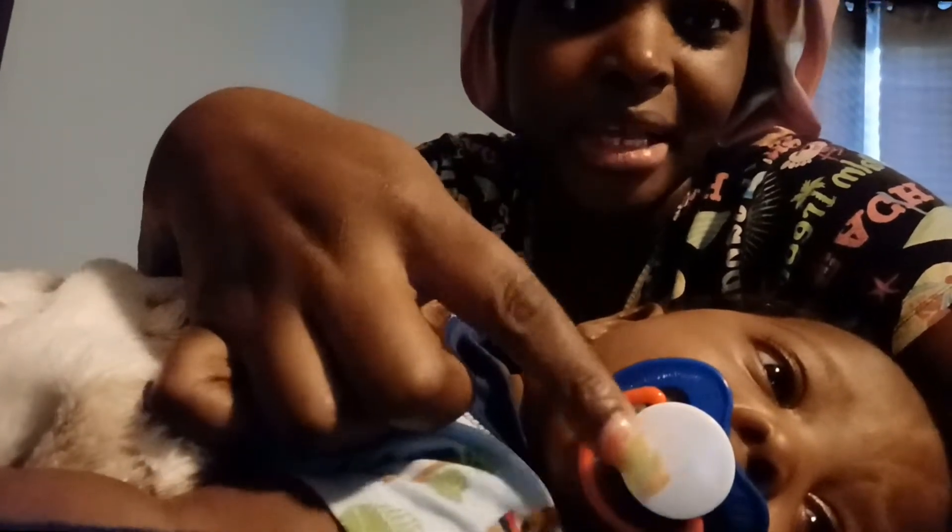But first you gotta say good morning to my babies. Good morning to my Taylor baby! And good morning to my husband Jalon — he might run, we'll see if he wants to be on YouTube or not.